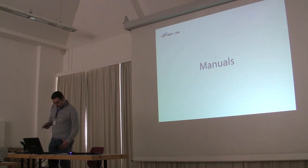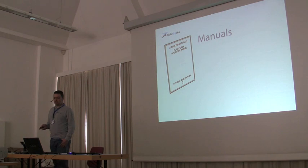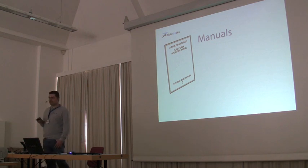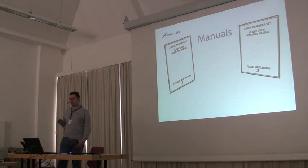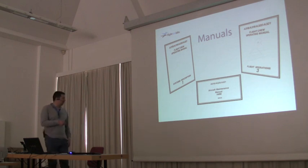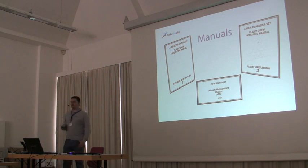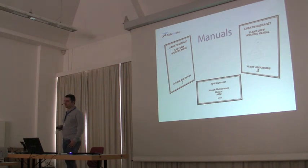What about manuals? The flight crew operating manual describes the systems in detail — these go to the pilots. They're helpful to us but not 100%. We follow them, but we also need to listen to what the flight operations manual says. And most of all, the aircraft maintenance manual, which is the source of all technical details — it has information about what the FMTS does, down to the detail of what wire goes and feeds the galley.